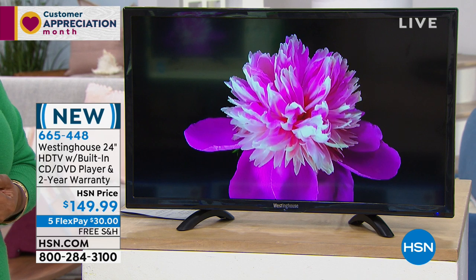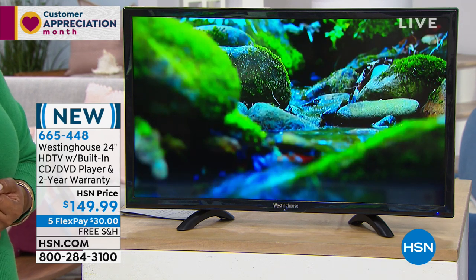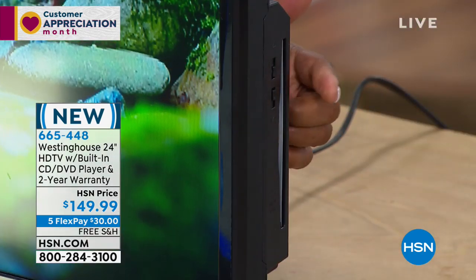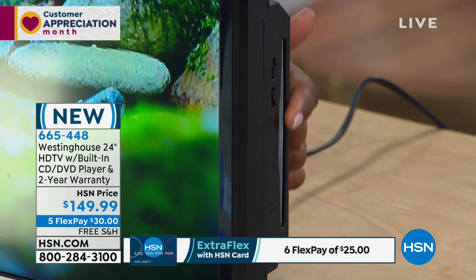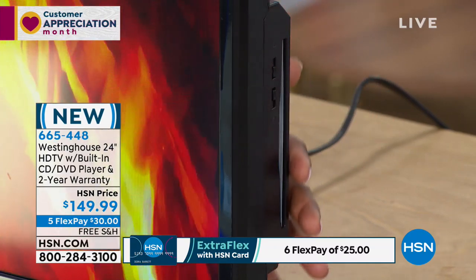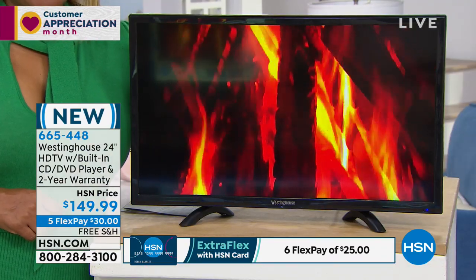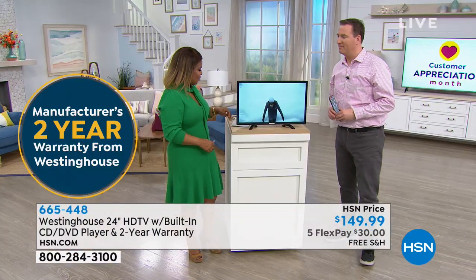It's the lowest price television that we've offered. On the side, there is actually a CD and DVD player built in, so you don't have to buy a separate DVD and CD player — it's automatically built into the television. It comes with a two-year warranty. It's 24 inches, it's Westinghouse, and joining me for the full presentation is the one and only Joe Harrison.